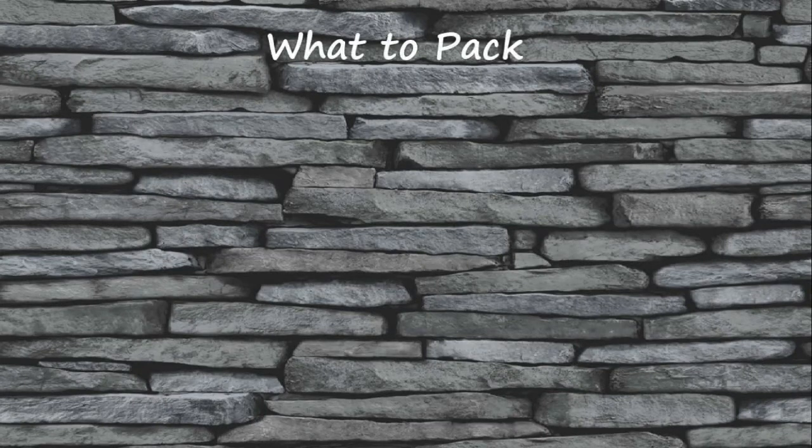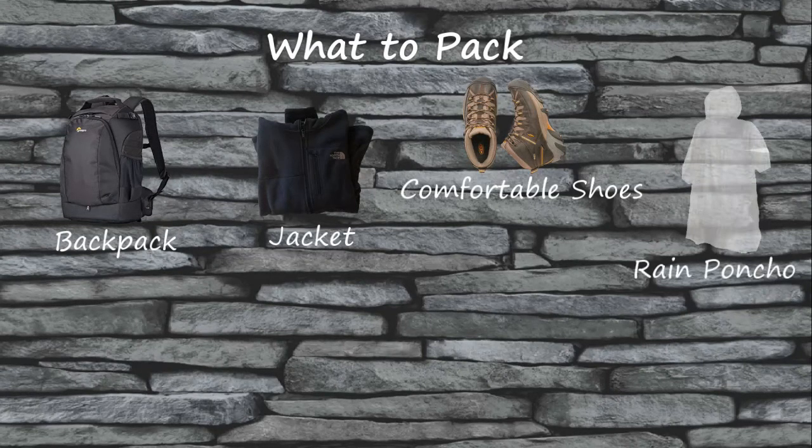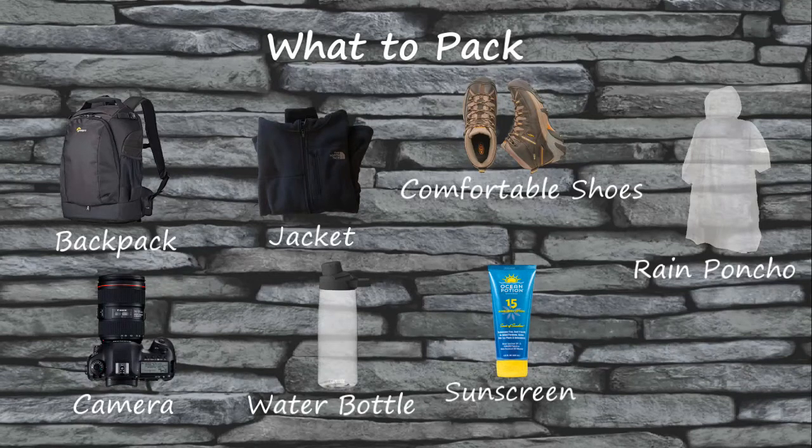When packing for the Great Ocean Road, there are certain pieces of equipment you'll want to have with you. A backpack, a jacket, comfortable shoes, a rain poncho, a camera, a water bottle, sunscreen, and a pair of sunglasses are all essential equipment.